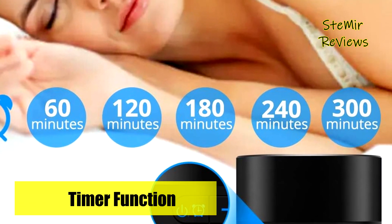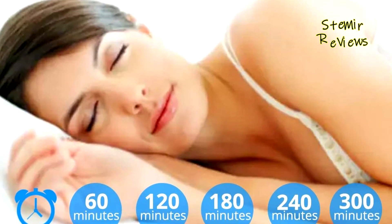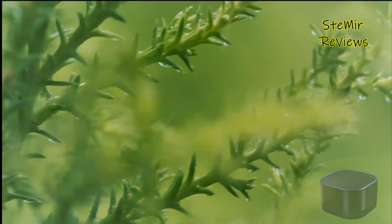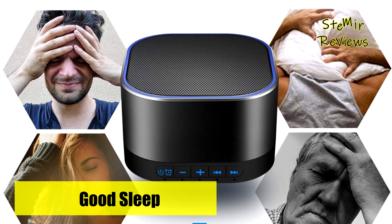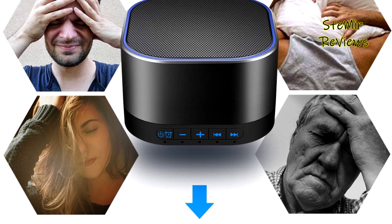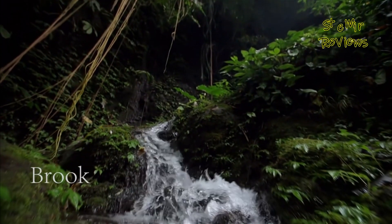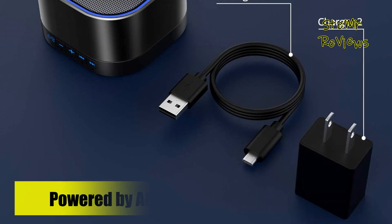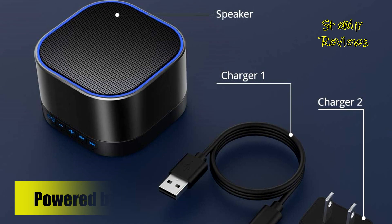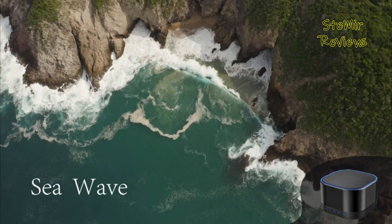It offers 20 different soothing sounds, including white noise, nature sounds like birds and ocean waves, and various melodies. This extensive sound selection ensures you can find the perfect background noise to suit your mood and needs. Sound quality is impressive, with clear and crisp audio that effectively masks unwanted disturbances. The adjustable volume control allows for precise sound level customization. It also features a sleep timer, enabling you to set it to turn off automatically after 30, 60, or 90 minutes, conserving energy while ensuring a peaceful night's sleep.